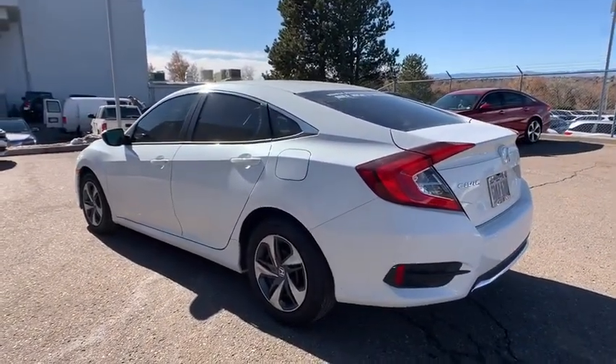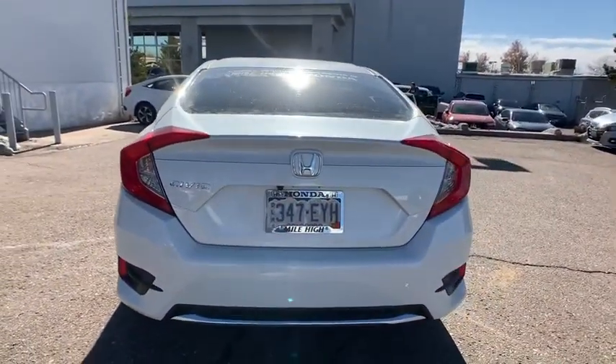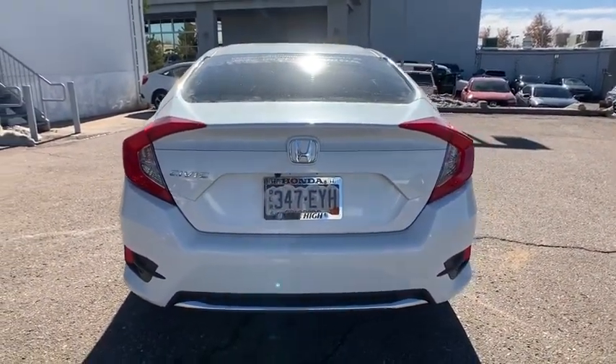impressive fuel efficiency, powerful performance, and advanced safety and connectivity technology. Best of all, it's simply a joy to drive.